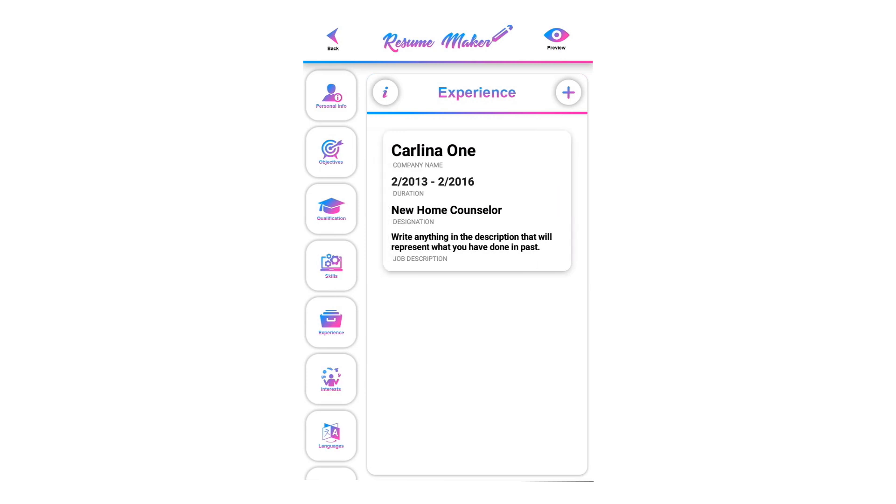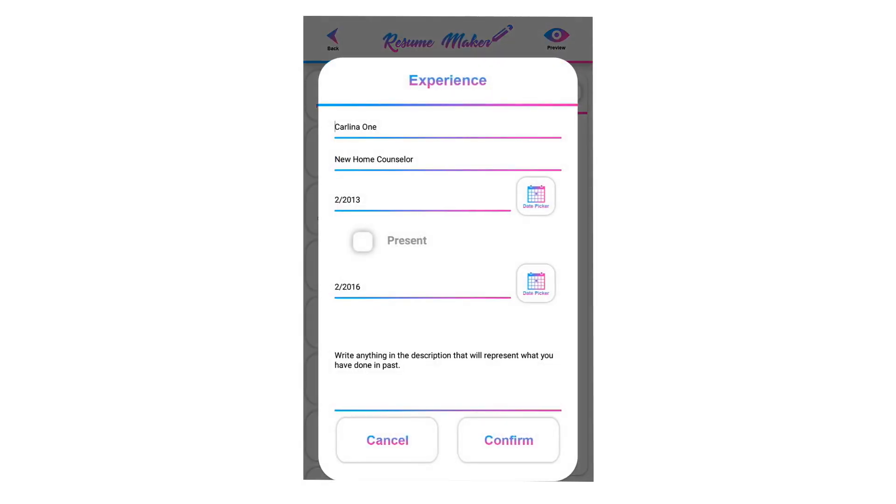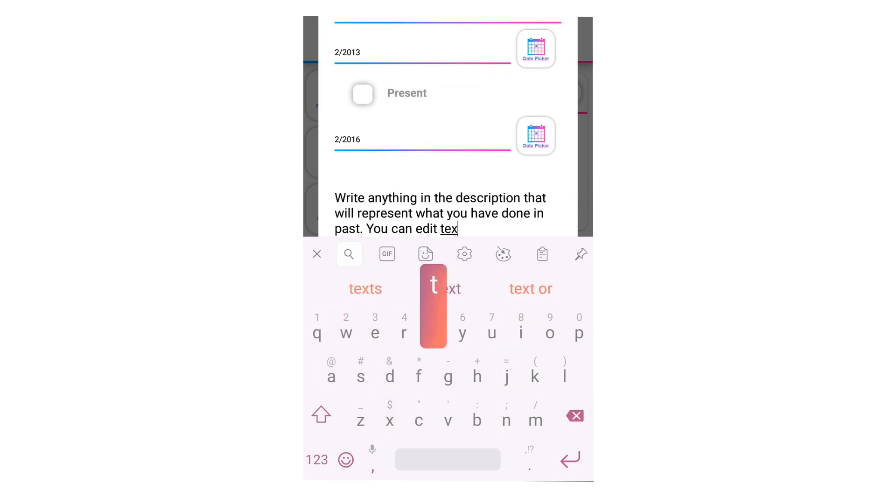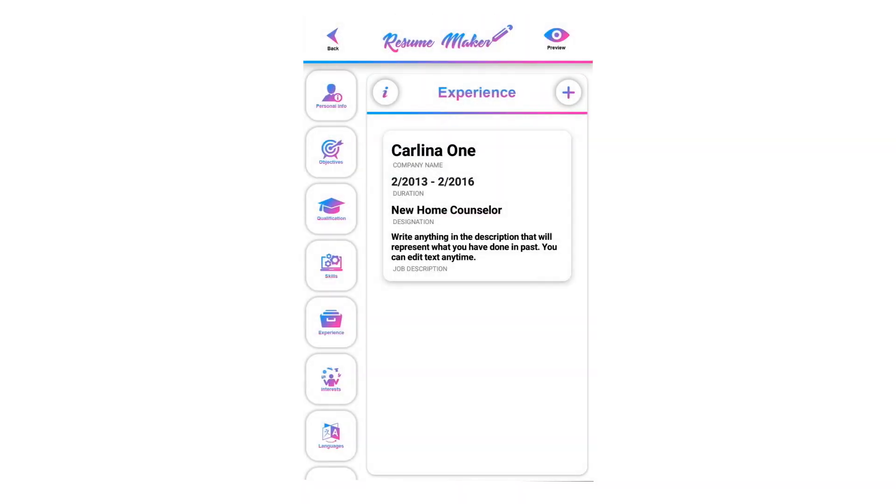To edit a saved experience, tap on it and you can modify it. When you are done modifying, click on confirm to save it again.